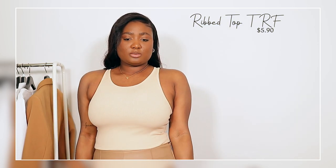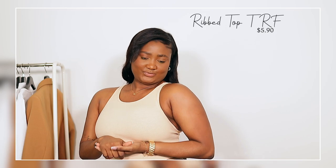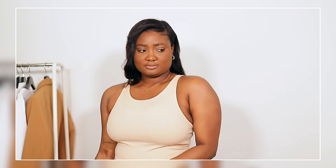The very first top I would like to talk about is the one I'm wearing right here. It's a crop top in a nude peachy kind of color — I absolutely love it, it's super comfortable. You can wear it with jeans, skirts, sweatpants, whatever you like. It's called the ribbed top in the color champagne. I got it in a size large and it was $5.90 — amazing quality for the price.